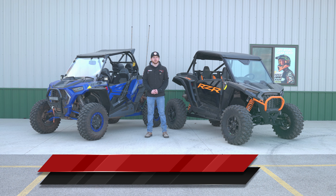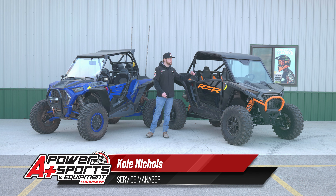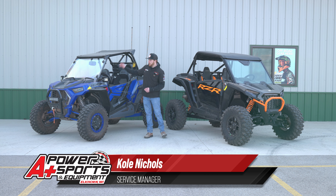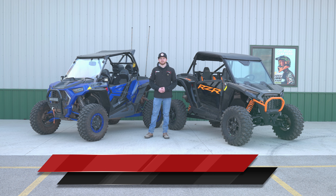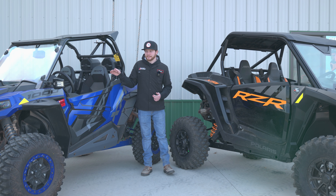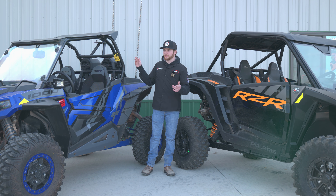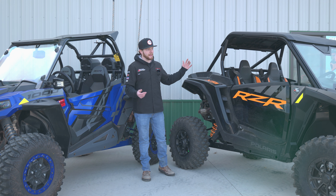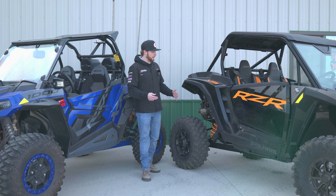Hey everyone, it's Cole from A Plus Power Sports. Today we're going to look at the brand new 2024 Razor XP 1000 versus the old XP 1000 chassis. They've been running this chassis since 2014 when the Polaris Razor launched — about 10 years — and this Polaris Razor has come a long way since then. They finally released it.